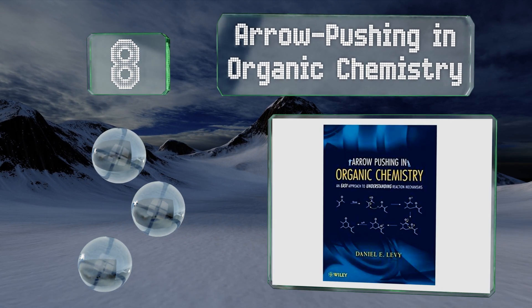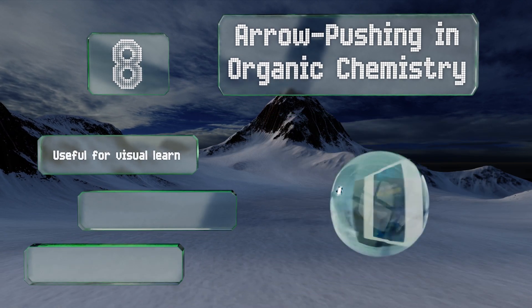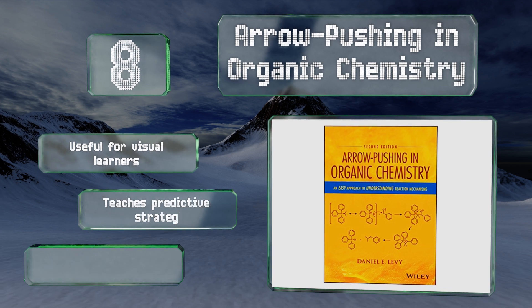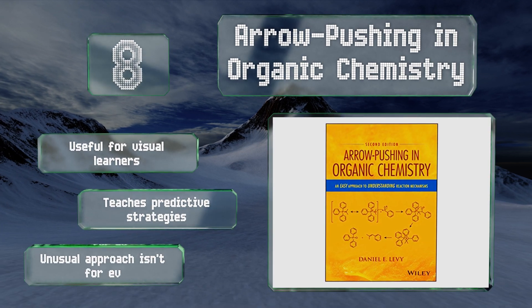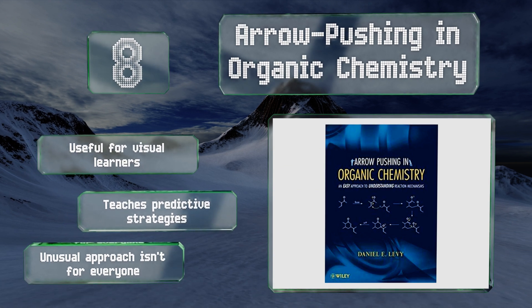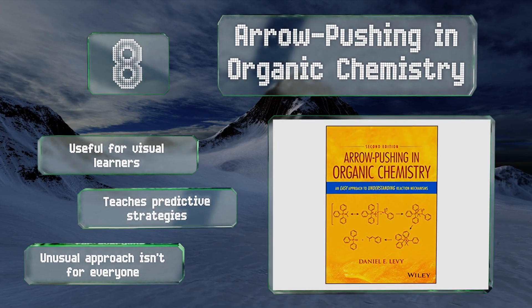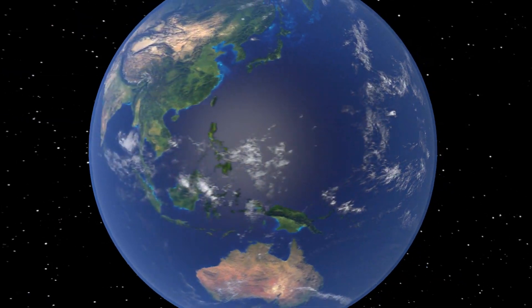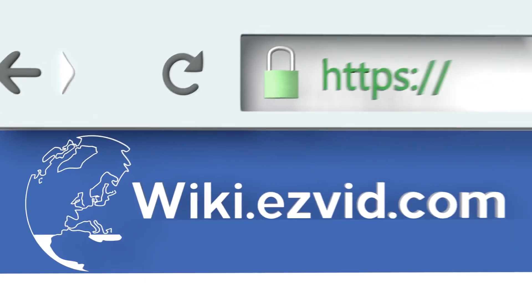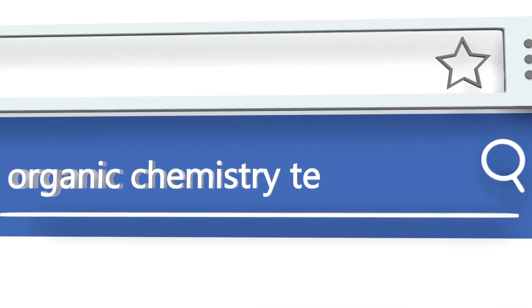Coming in at number eight, Arrow Pushing in Organic Chemistry deals extensively with the essentials and works hard to lay them out in a way that doesn't require joyless memorization. Instead, it uses the electron-pushing technique to reduce challenging ideas to simpler studies of interactions. This one is useful for visual learners and teaches predictive strategies, however the unusual approach isn't for everyone.